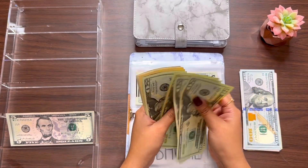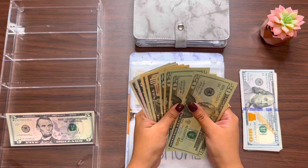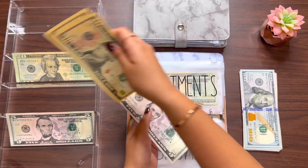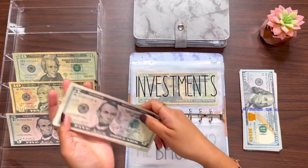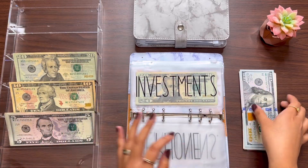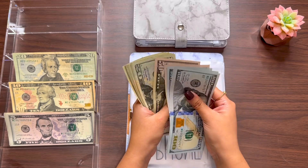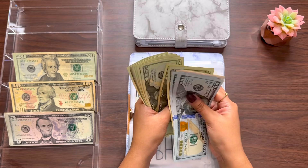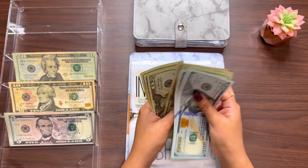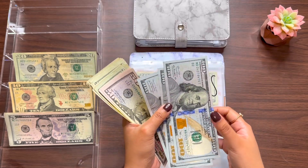20, 40, 60, 80, 90, 100, 5, 10, 15, 20 — health insurance. And this right here is for my rent: 100, 200, 300, 350, 400, 20, 40, 60, 85, 20, 40, 60, 86, 20, 40, 60, 87 — so $700 here.